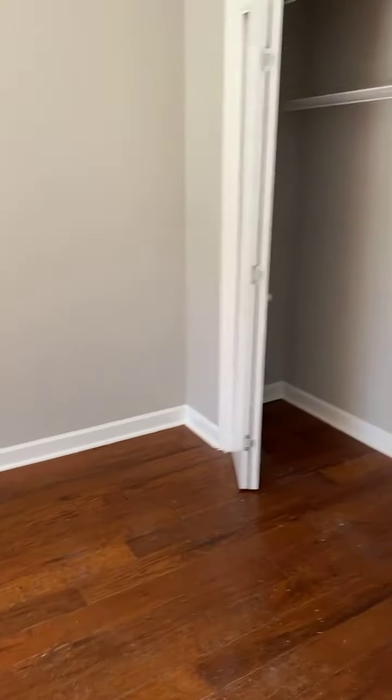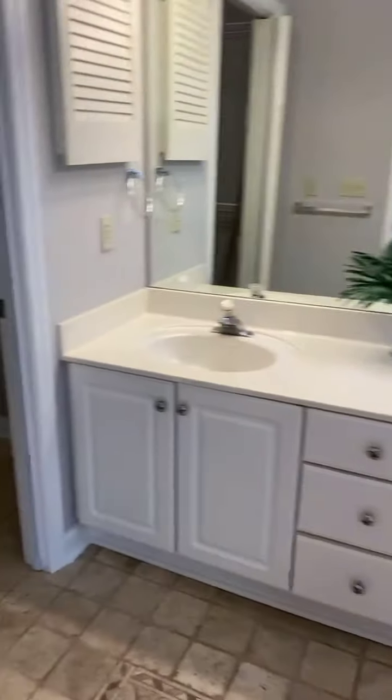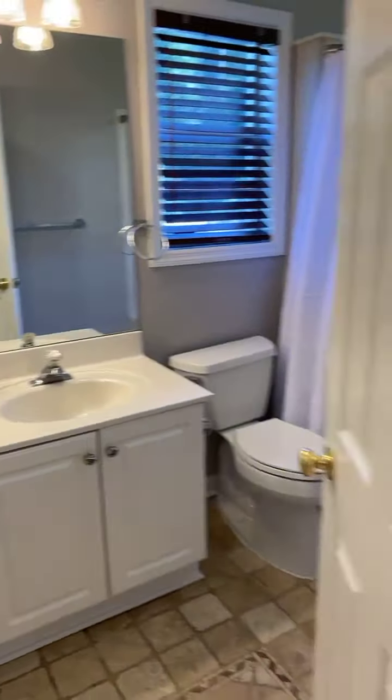We have two master closets — this one is nice and long — and then we have the master bathroom with a nice walk-in closet. You can see the double vanity.